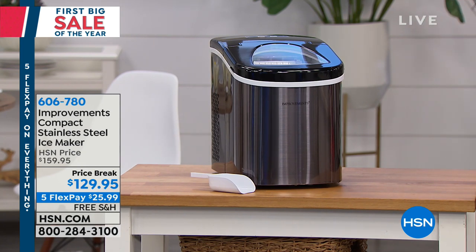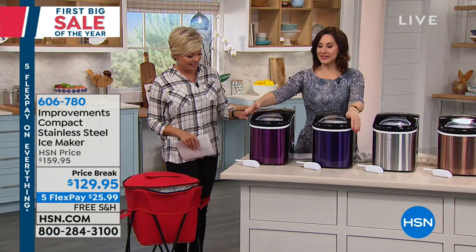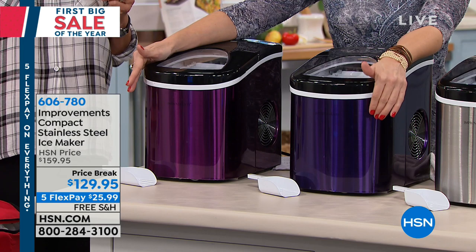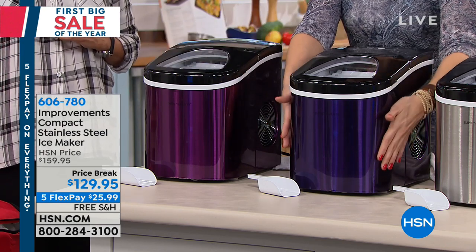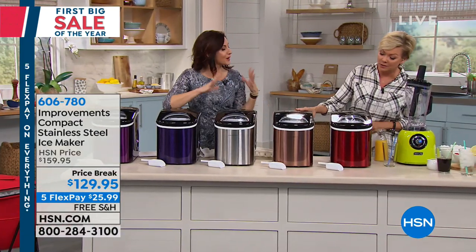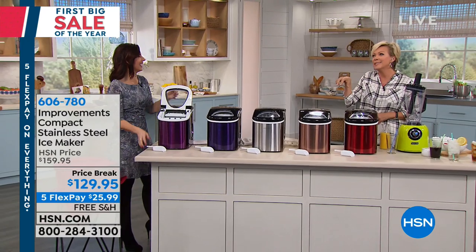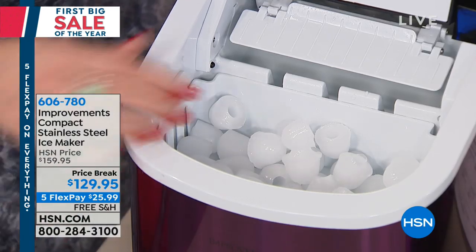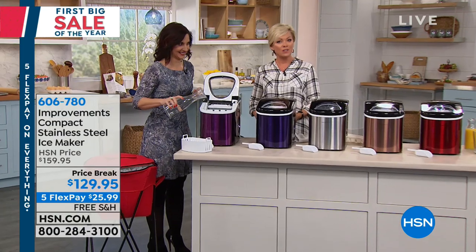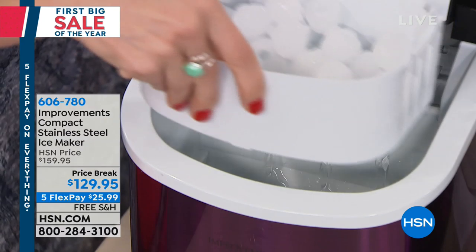Stainless steel goes with anything and will be the first color to sell out. The host has two refrigerators, neither producing ice anymore — right after the warranty expired, of course. But she always has ice because of this machine. Even if she empties it from the night before, it takes just seven minutes to make a full tray again. It even comes with an ice scoop.